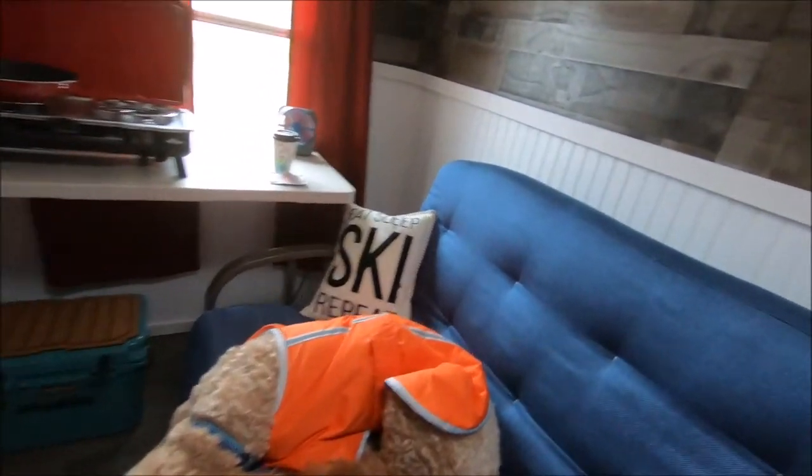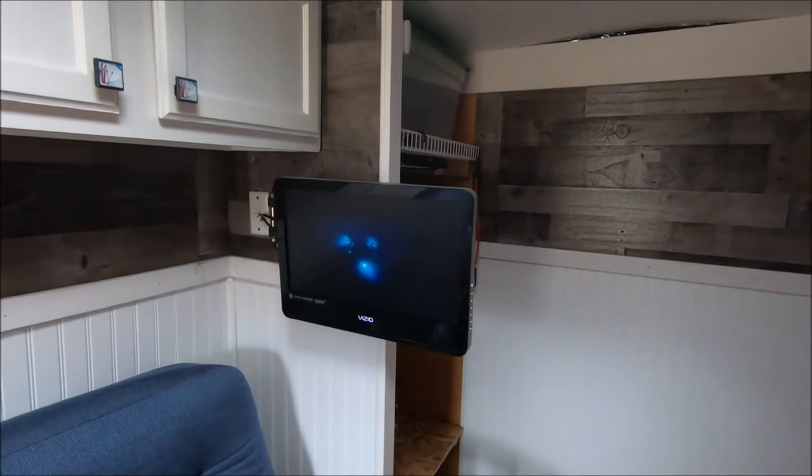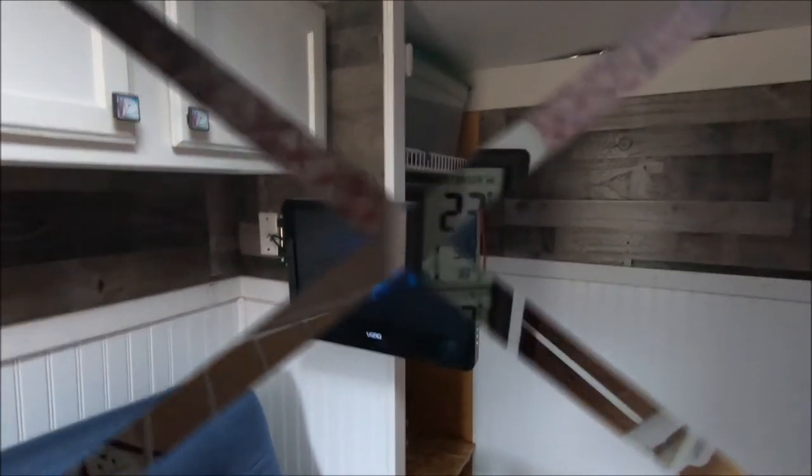But what's this? A VCR? What do you got going on over here, Winston? Looks like Winston's in here watching TV now. I guess he's making pretty good use of that generator.